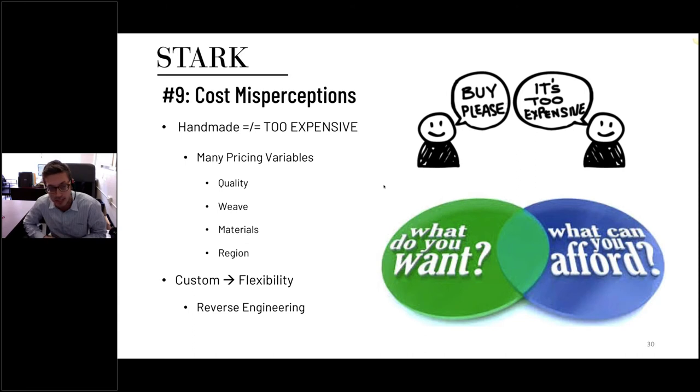Number nine is cost perception. Handmade product just because it's handmade does not necessarily mean it's too expensive. There are many things that impact the price: quality, weave, materials, and where it's made. When it comes to custom, we're constantly downweaving our own designs in different qualities to achieve the budget and timeframe that our clients demand. There's a lot of flexibility when it comes to price for handmade. It's usually more expensive than machine-made, but it doesn't mean it's too expensive — it could be very similarly priced.